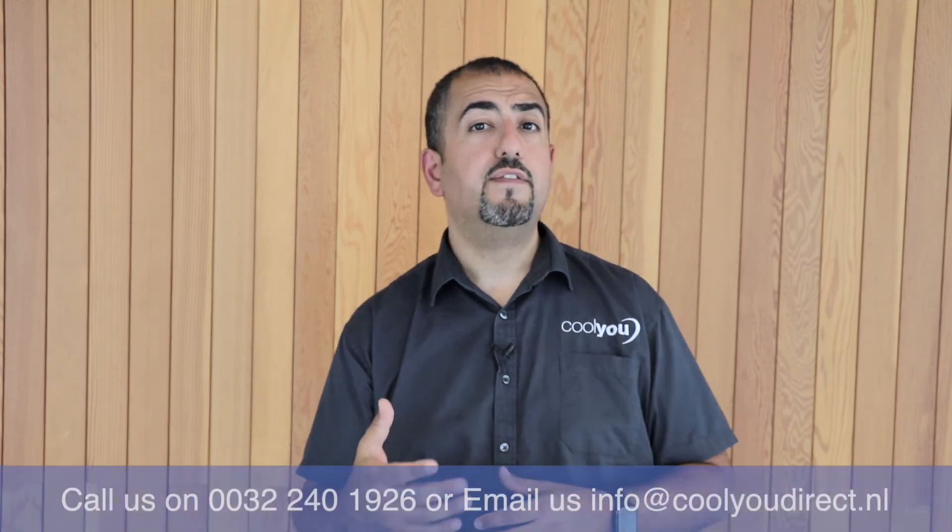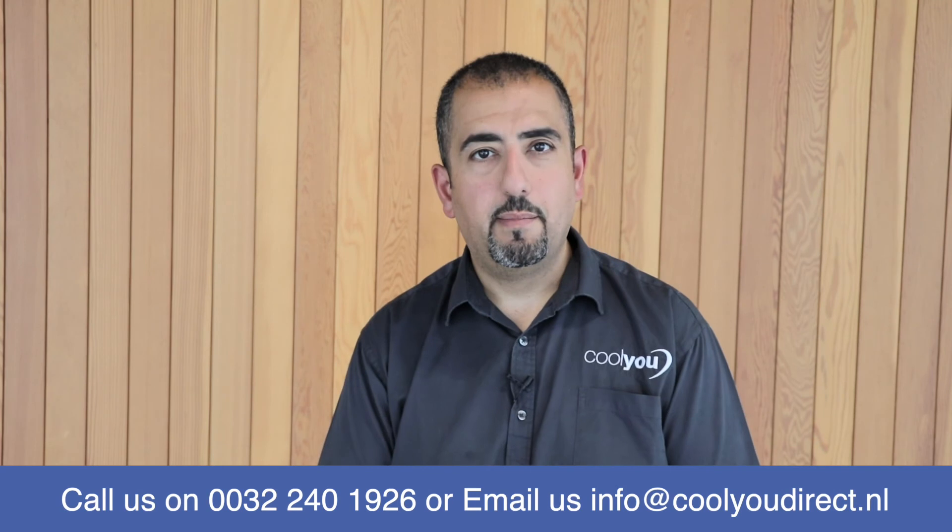So if you'd like any more information on what I've just said, or want to discuss anything, please do visit our website or give us a call on the number below. Thank you.